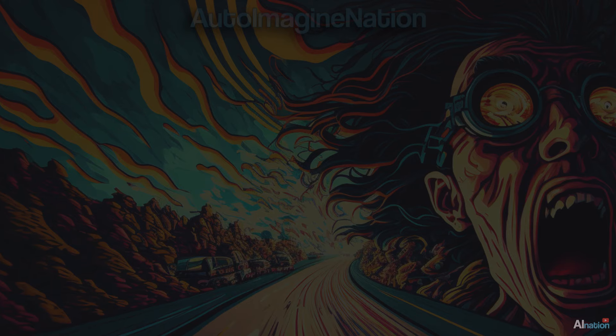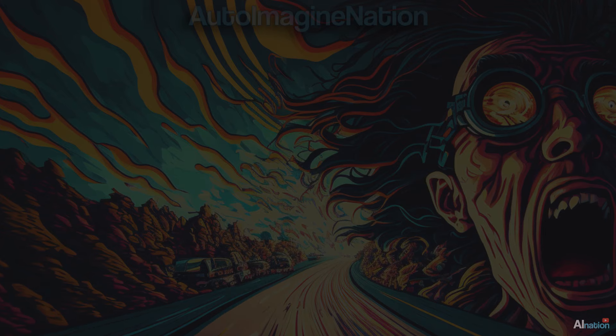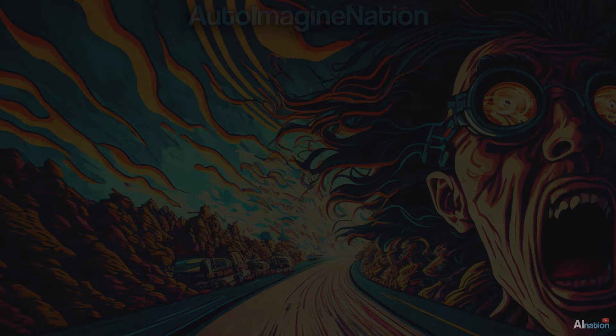Thank you so much for watching today's adventure in AI-generated art. If you enjoyed it and want to see more fascinating content, don't forget to hit the subscribe button and give this video a thumbs up. Also, click on the notification bell so you never miss any of our mind-blowing creations. See you in the next episode of Auto-Imagination.